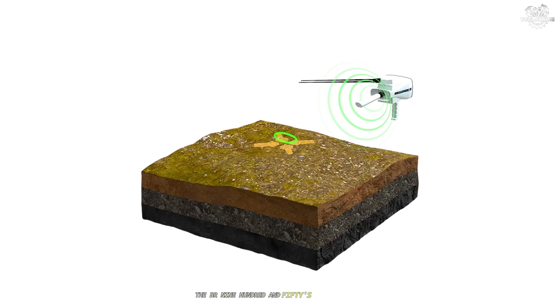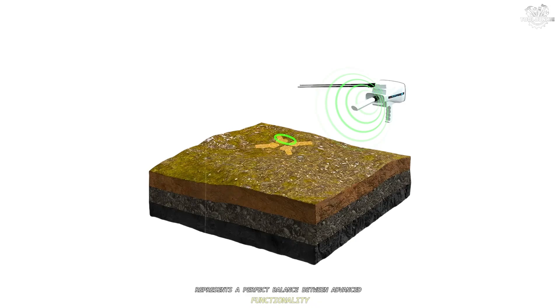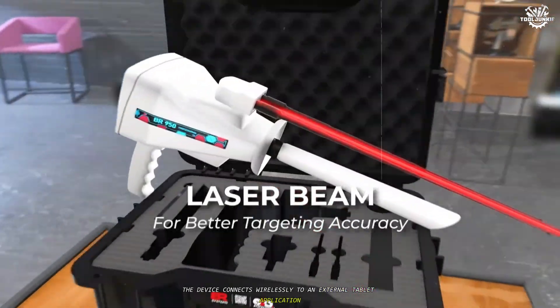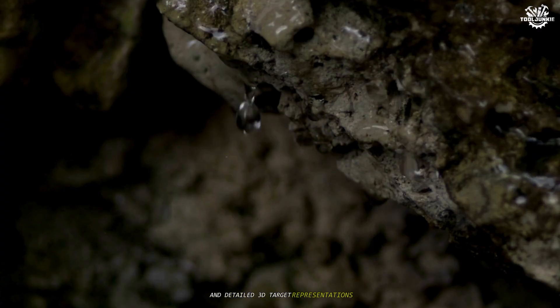The BR950's user interface represents a perfect balance between advanced functionality and operational simplicity. The device connects wirelessly to an external tablet application via Wi-Fi, allowing users to view complete search results and detailed 3D target representations without requiring internet connectivity.